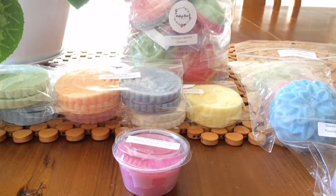And the wax is so pretty — the pastel colours are so pretty, and the shapes.